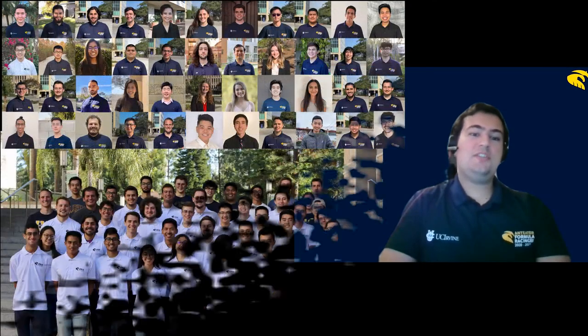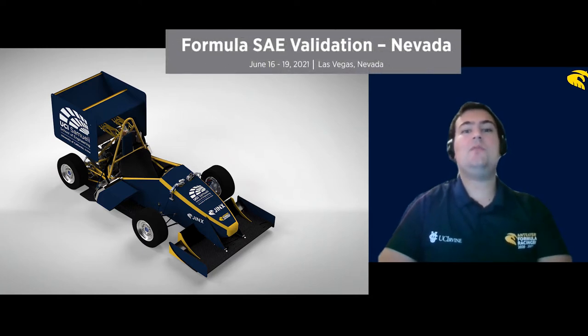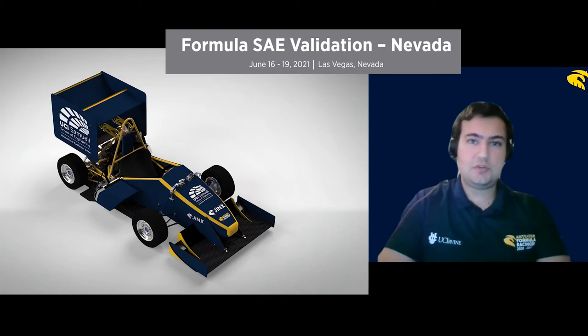Hello, my name is Noah Stein. I'm the Vehicle Dynamics Lead Engineer for Anteater Formula Racing. Over 60 students have participated in the design and manufacturing of the 2021 race vehicle, codenamed Jinx, over the course of almost two years. We designed this car to meet Formula SAE rules, and we will compete in Formula SAE Nevada, an international intercollegiate competition, this June.